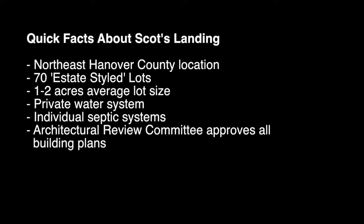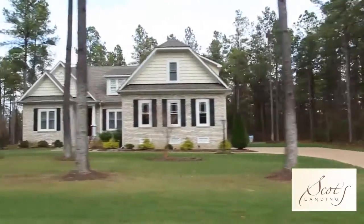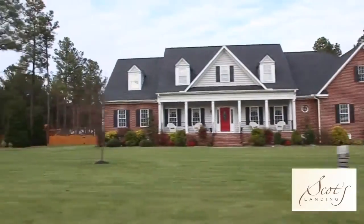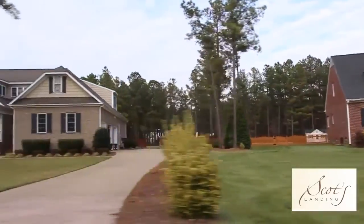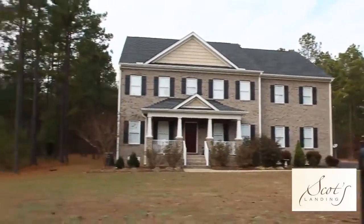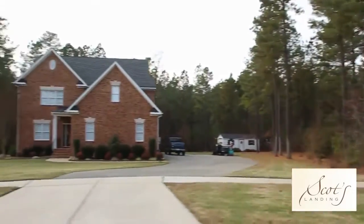Each house is kind of its own separate event, which I think is a nice feeling. A lot of times in newer subdivisions you end up with the developer really mandating what happens, but here the individuals have been able to really design or have a great impact on the design of their homes, and I think that's reflected in the way that each home here feels different than the next. That's what you should have in an estate-style subdivision such as Scott's Landing.